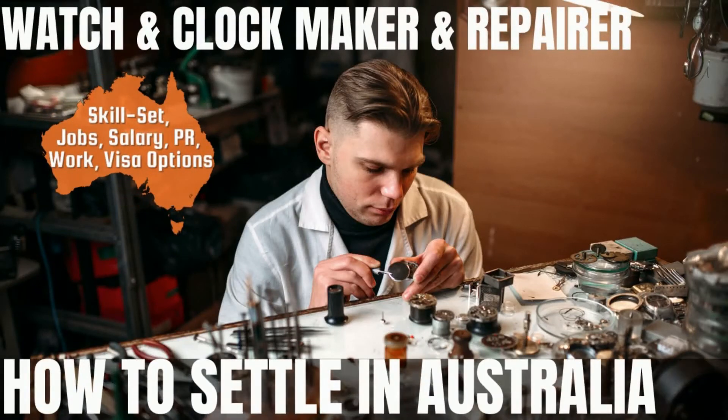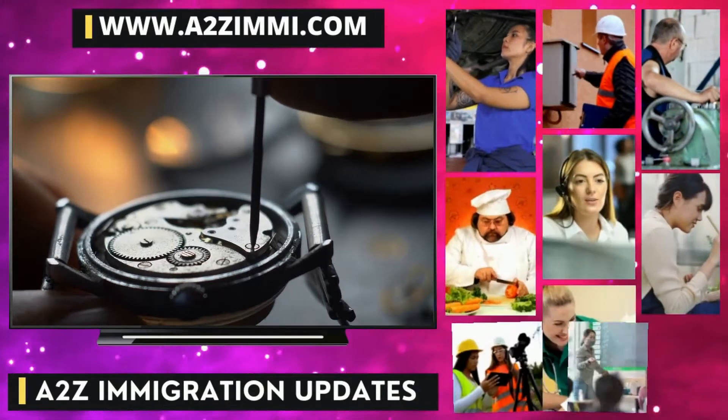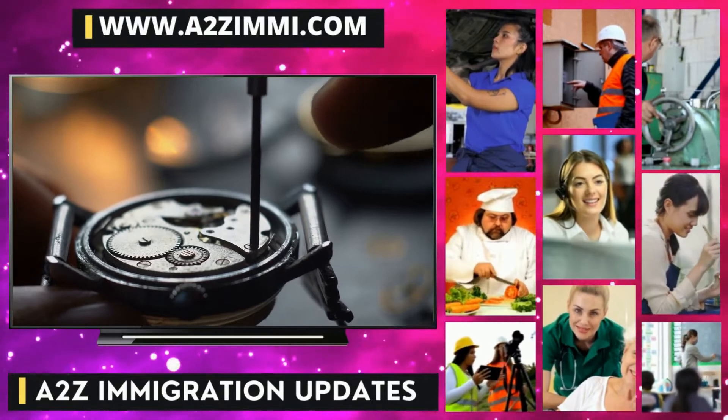Are you a watch and clockmaker and repairer willing to work or settle in Australia? If yes, then this video is for you. In this video, we are going to tell you exactly about the career scope and the most important employment-related details for the profile of a watch and clockmaker and repairer.